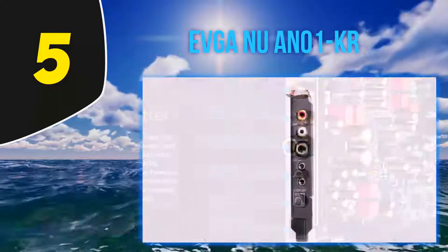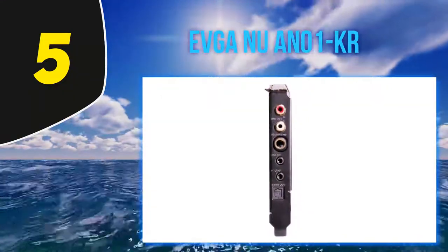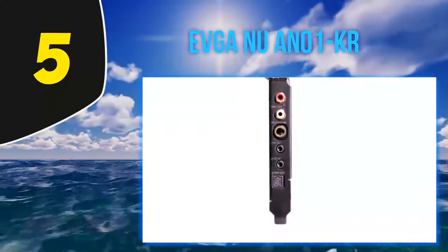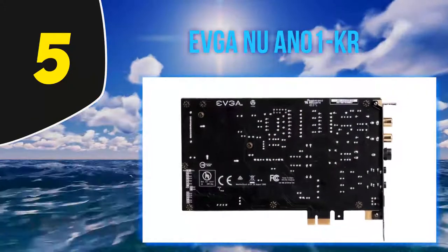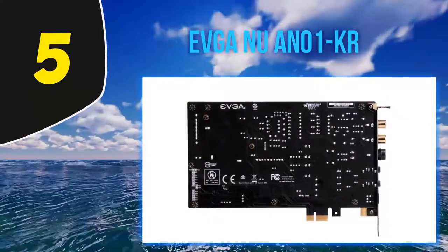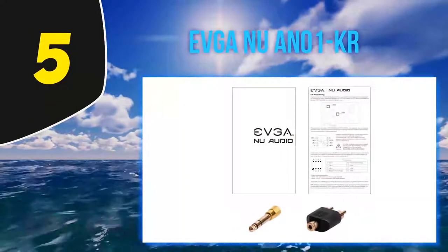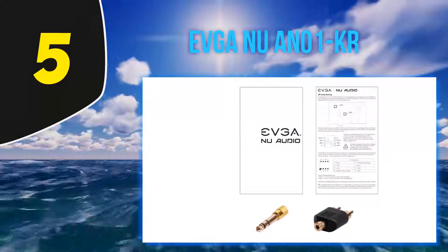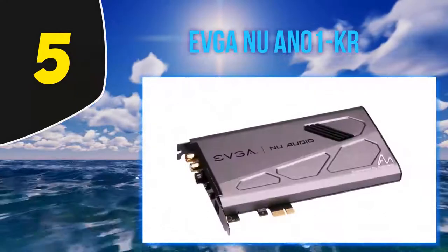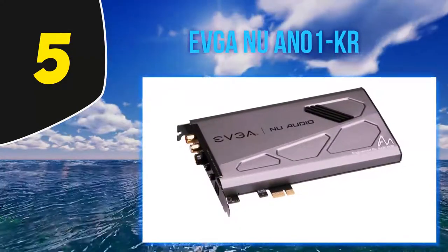...comes with premium components, stuff like DAC AKM AK4493, ADC AKM AK5572, op-amp Audio P275, op-amp AD-8056, capacitors WEMA, Audio Note, Nichicon, and so on and so forth. On top of that it offers native DSD support and audio DSP XMOS XCore 200.